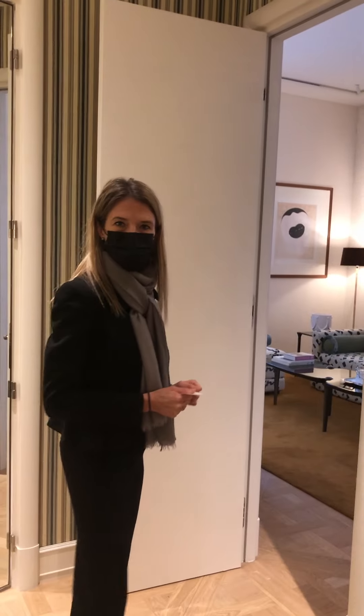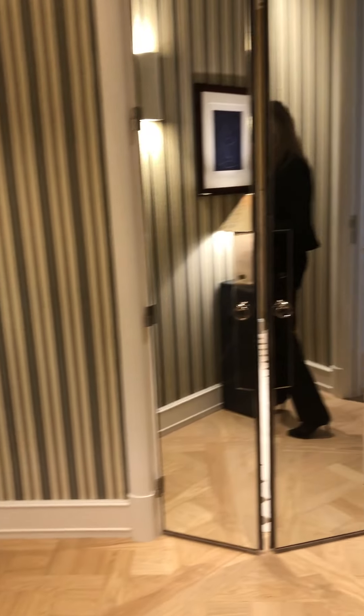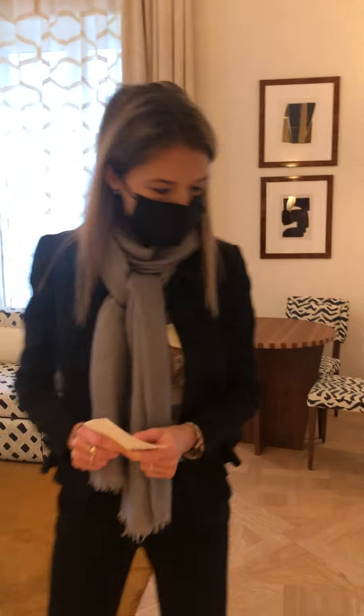Here we have the entrance, with furniture and lamps designed by our designer Laura Gonzalez. Beautiful. And fabric on the wall.